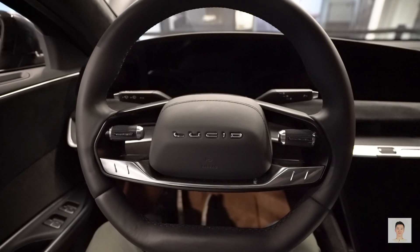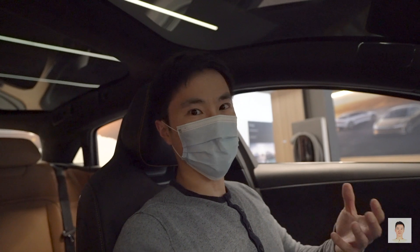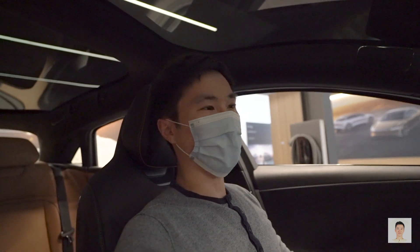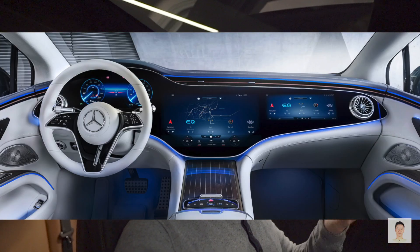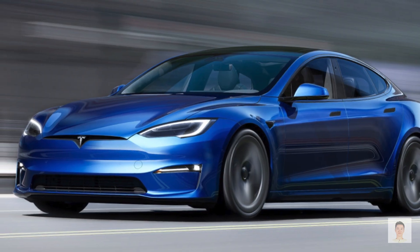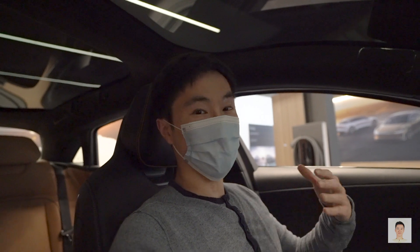In terms of size, this car is comparable to the Mercedes S-Class, so it will be priced higher accordingly. Lucid was actually targeting the S-Class level of quality, as well as the Tesla Model S, in terms of both size and build quality.